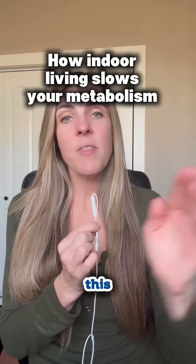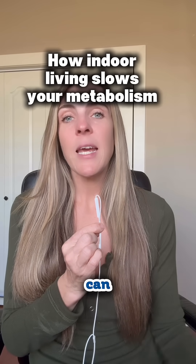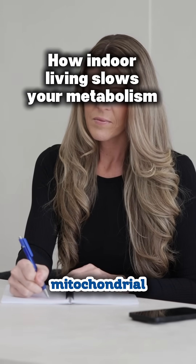If you work in an office all day, this is something you need to know. Blue light and being indoors all day can actually slow down your mitochondrial function, but there is an antidote.